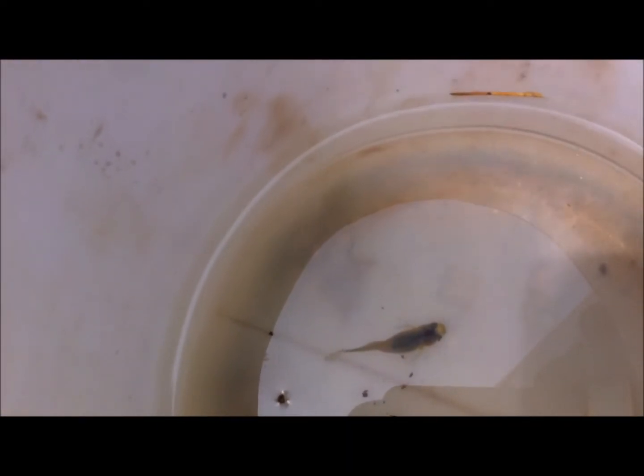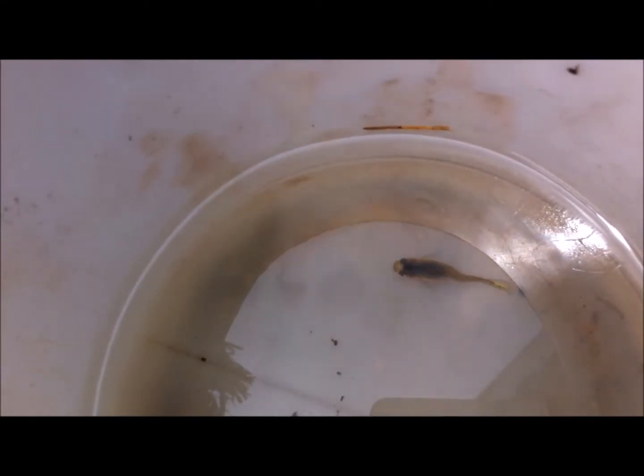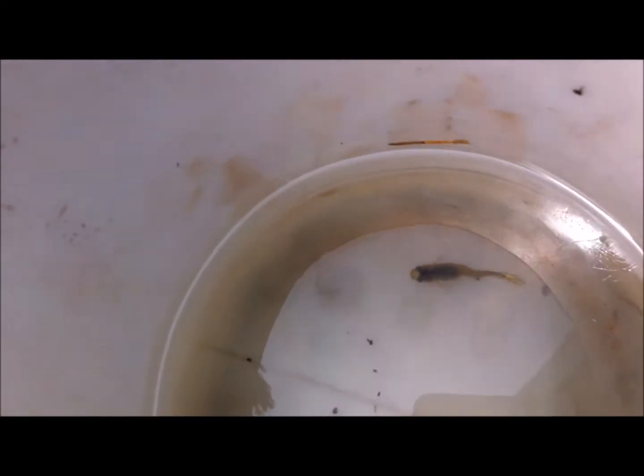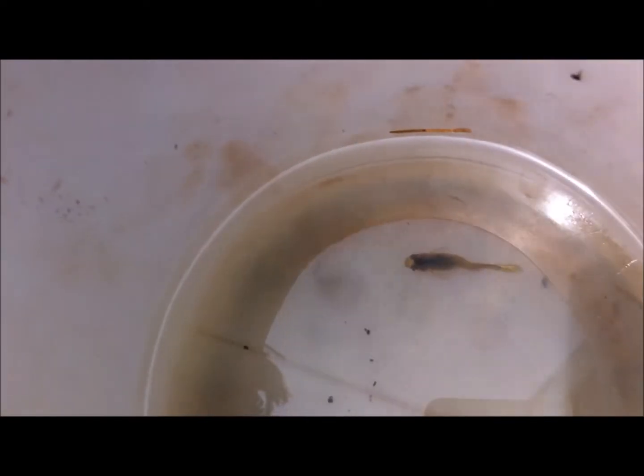Another reason this may happen is that we as fish keepers make silly mistakes when netting our fish. Sometimes we net fish the wrong way. Other times we're taking water out of a container or pond with a container, not knowing a fish is there, and the edge of the container actually hits the fish's side — so the fish ends up with a bent spine.